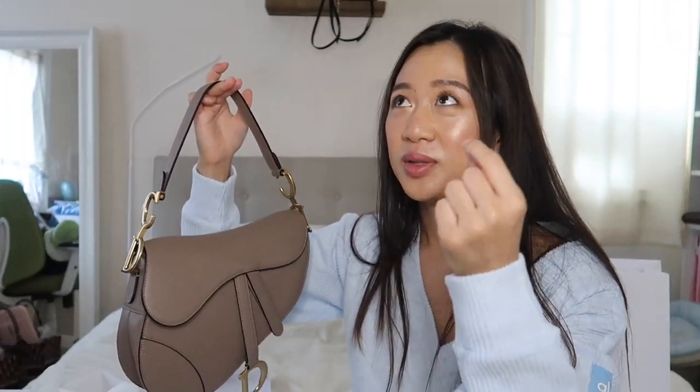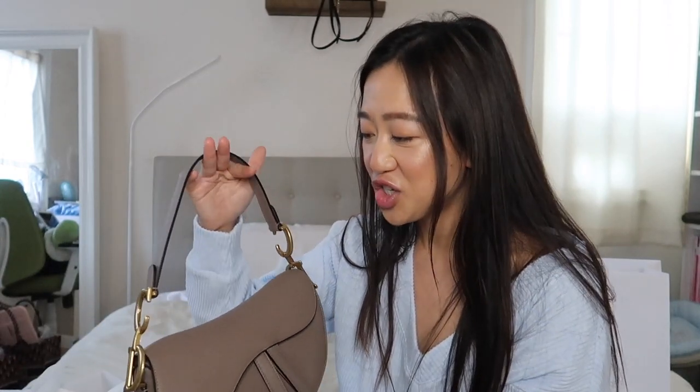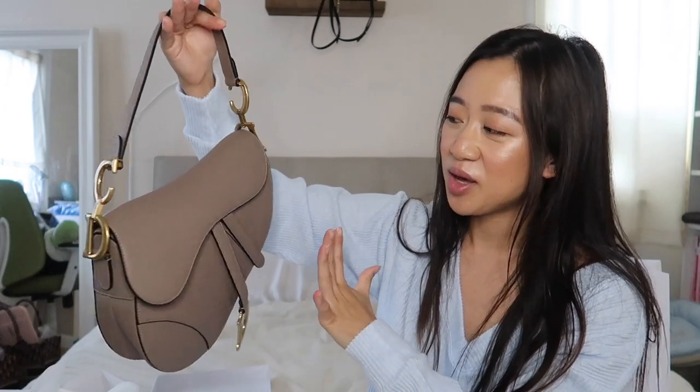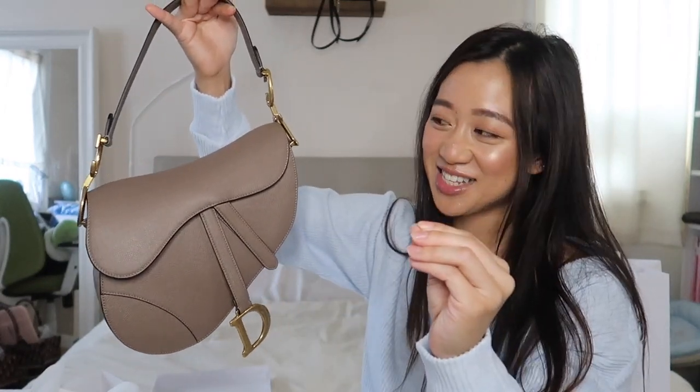Then I was deciding between white — which is extremely popular on Instagram — and black, which I believe is actually the most popular one; so many celebrities have it. I understand because with the black one you can match a lot of different jacquard straps. But I didn't want the black one — I just felt like I could get a black bag in something else. I wanted this to be more special and unique. And yes, this is the warm taupe. My favorite part about this bag is the CD right here.